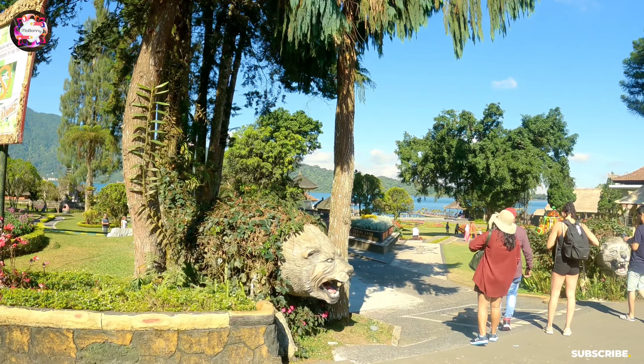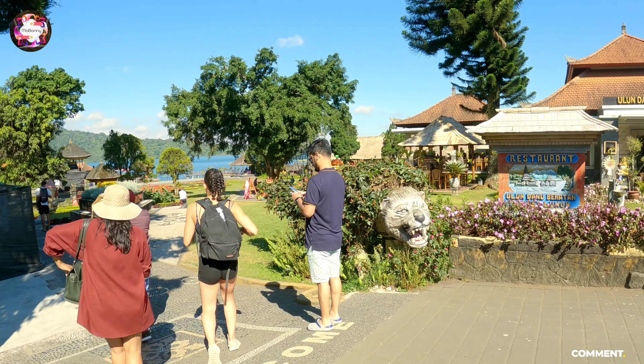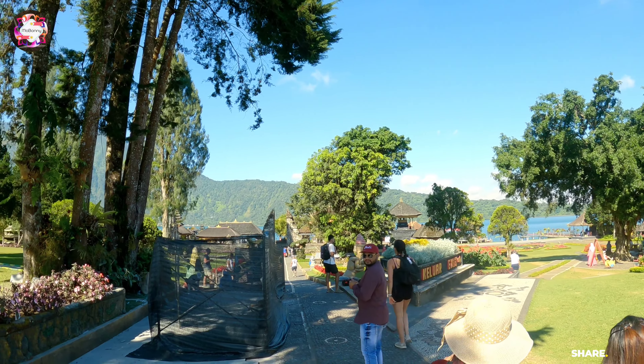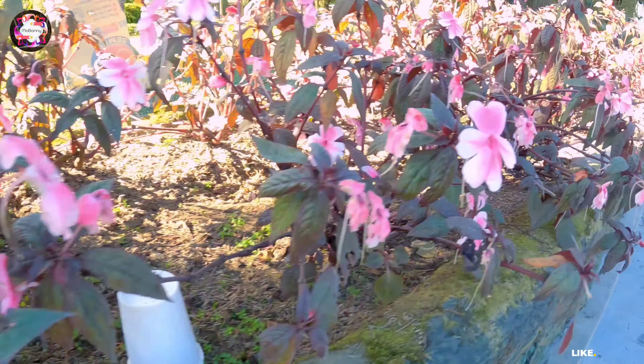Today's weather is pretty good — it's cold. This place is at a high elevation in Bali, so it's quite cold. There is a lake here.